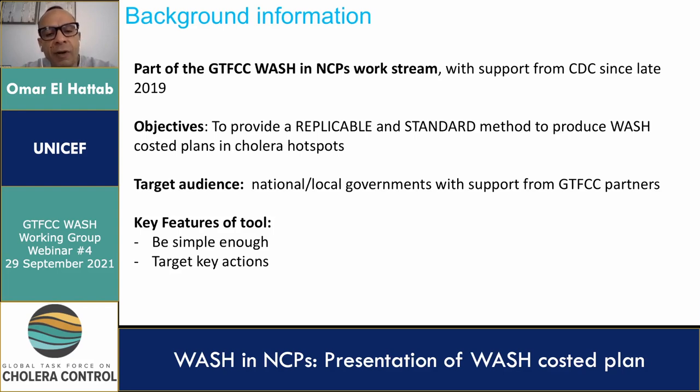Just as a little bit of background information to remind us all of what we're trying to achieve: this project is part of the GTFCC WASH and National Cholera Plans workstream. It started in late 2019 with the kind support of CDC.